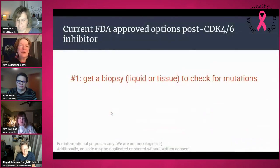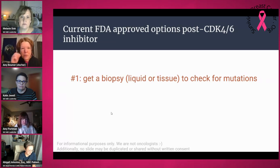The first thing you should do is get a biopsy to check for mutations. This could be a liquid biopsy — an example of a liquid biopsy would be Guardant — where they look at DNA from tumors floating around in your blood and look for specific mutations. A tissue biopsy is where they go in with a needle or during surgery to take an actual piece of the tumor. Either way, you can look for mutations in your specific tumor.